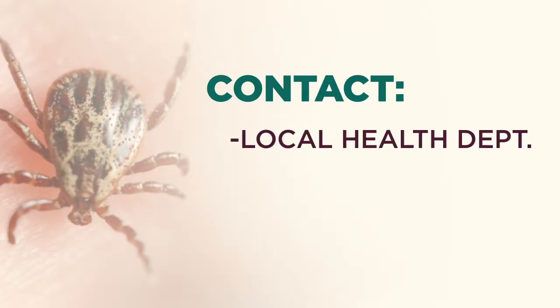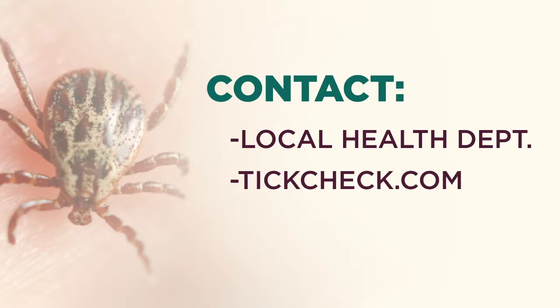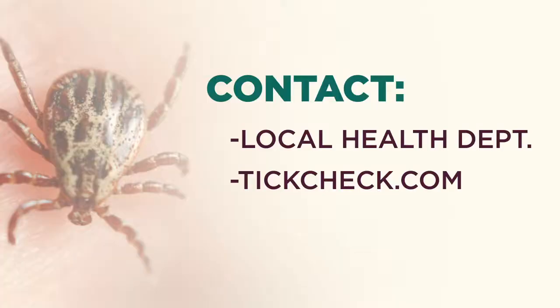You've got many different options for where to send that tick. There's the local health department, there's also tickcheck.com and they have a whole list of different infections they test for. The third option is Igenics, a tick specialty lab here in California, and they also test for all those different infections.